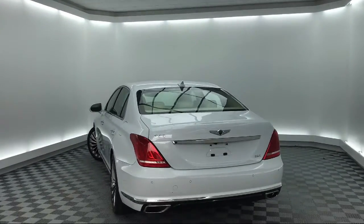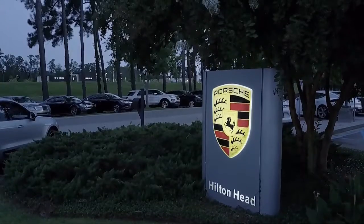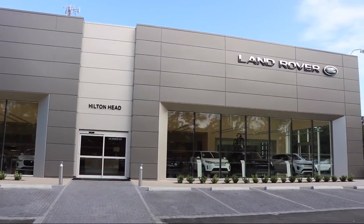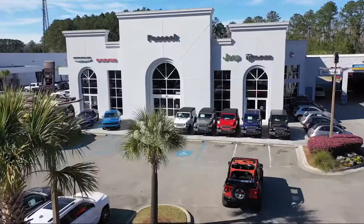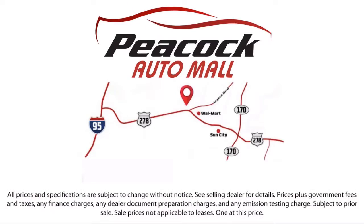Here at the Peacock Auto Mall, we put our customers at the center of our business model. We do much more than just car sales. We strive to provide every service our valued customers need, including competitive financing opportunities and excellent lease deals. Our ultimate goal is simple: zero dissatisfied customers.